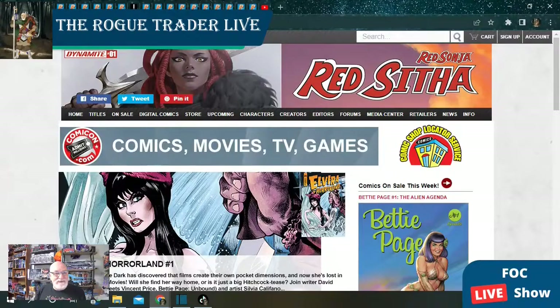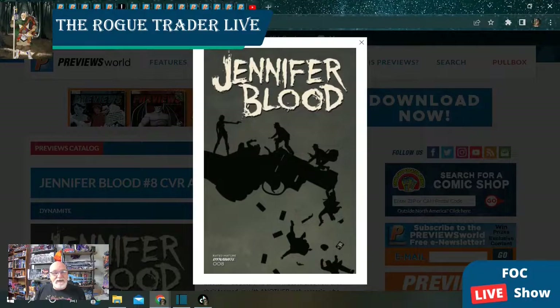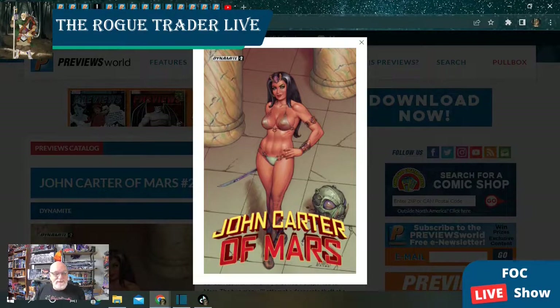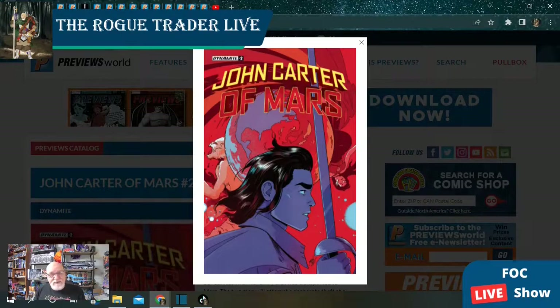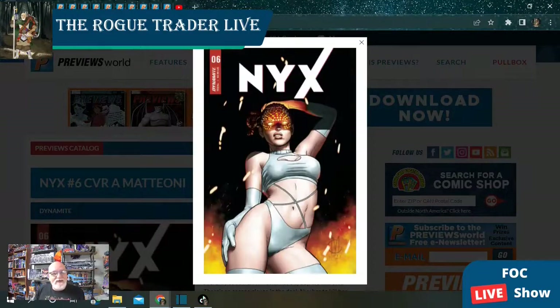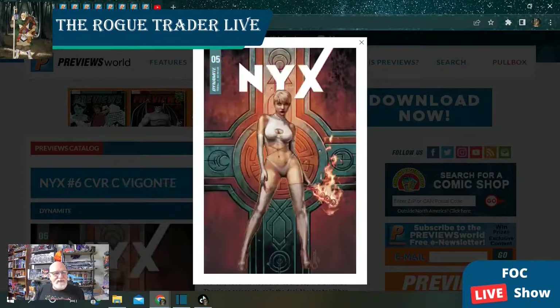From Dynamite Publishing this week, we can pre-order Jennifer Blood. All the Dynamite books, of course, have several covers. John Carter of Mars — as of this recording I haven't picked up issue one, it comes out tomorrow, but I'm looking forward to this series. Several covers including a beautiful cosplay cover. And then we've got NYX issue number six with several covers as well.